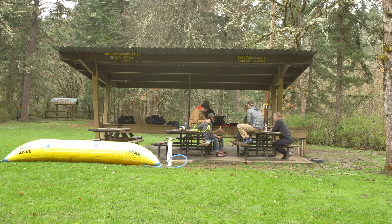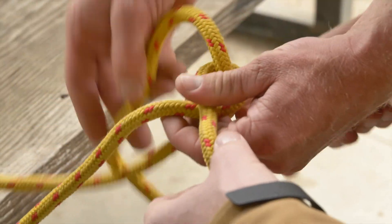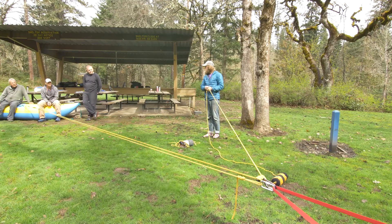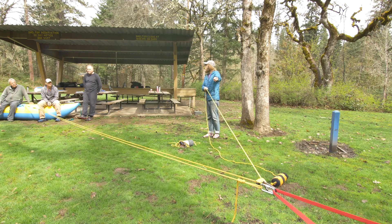A typical day at the Class 4 Rowing School: we get up, have breakfast, and typically start each morning after breakfast with a class. This morning we did a knots class, and that moved into anchors, then worked into two-to-one mechanical advantages for getting a boat unstuck.